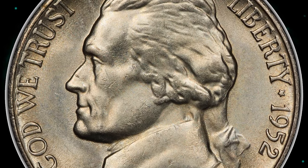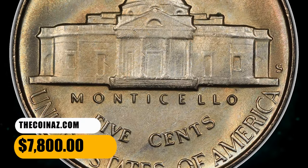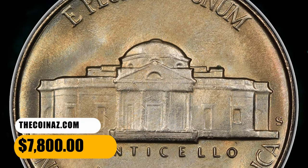In full steps, the 1952-S is a major rarity in MS-67, with no such pieces known finer at PCGS. It was sold for $7,800.